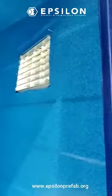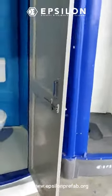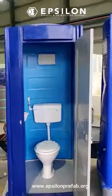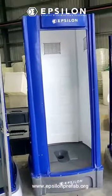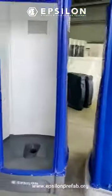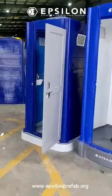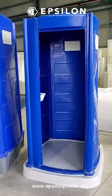This is complete with ventilation and the door. It comes with an option of a PVC door as well as an FRP door. The doors are going to be fitted onto it.